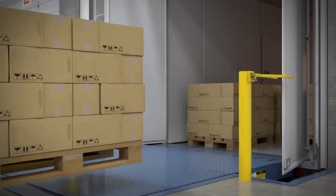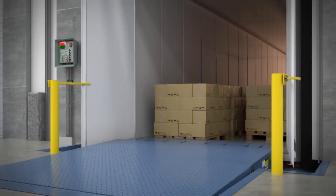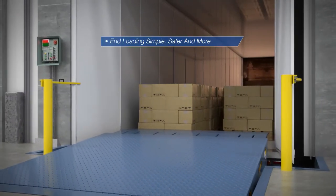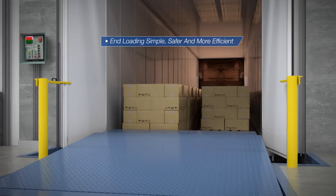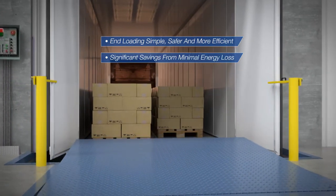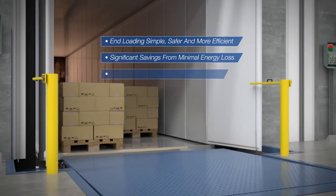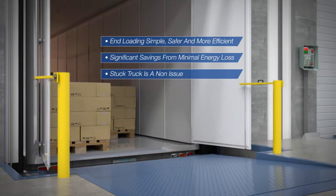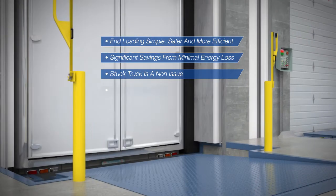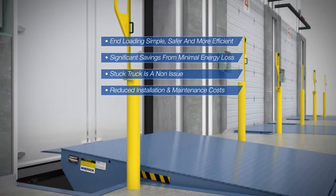Whether unloading or loading cargo, Nordock's horizontal storing telescoping lip dock leveler extends and retracts with precision to make end loading simpler, safer, and more efficient. Cold storage facilities also realize significant savings from minimal energy loss on all four sides of loading dock doors. Stuck truck is a non-issue. Warehouse space is optimized. Installation and maintenance costs are reduced by this faster, safer, stronger loading dock workhorse.